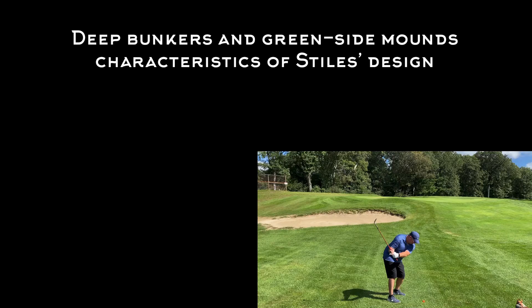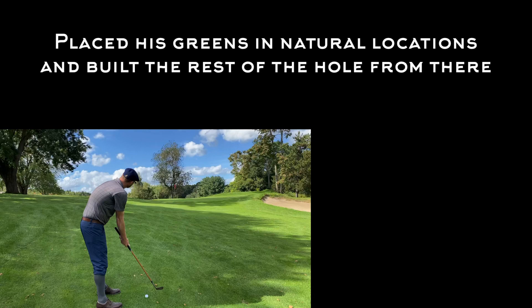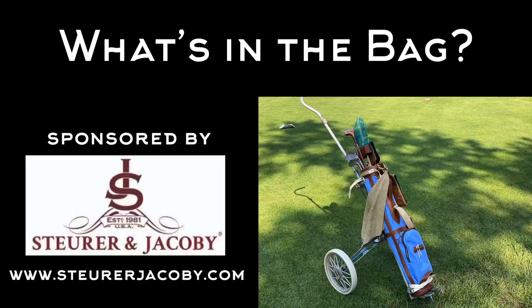Maynard was designed in 1921 by Wayne Stiles. Stiles is known for his partnership with John Van Cleek, and this course predates that. Stiles' design characteristics are most notable around the green, where he has deep bunkers and mounding, and he designed his holes basically from the green back.